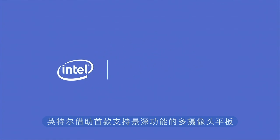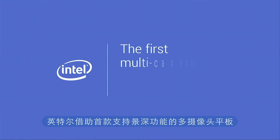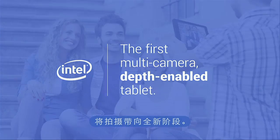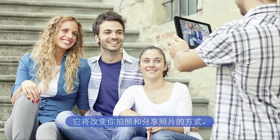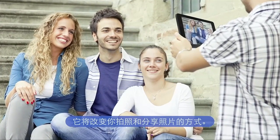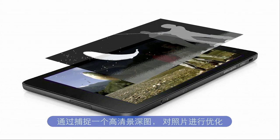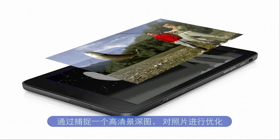Intel is taking your photography to another dimension with the first multi-camera depth-enabled tablet. It will change the way you take and share your photos, by capturing a high-definition depth map optimized for photography along with your full-resolution image.